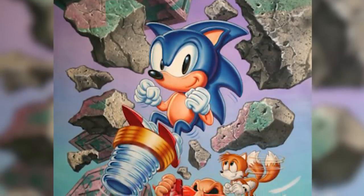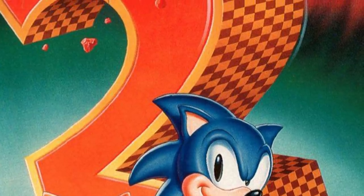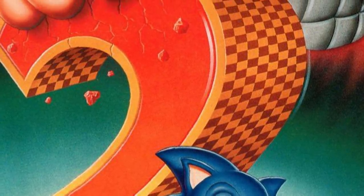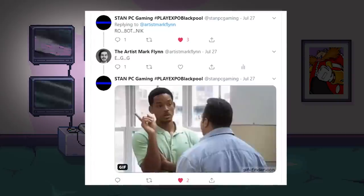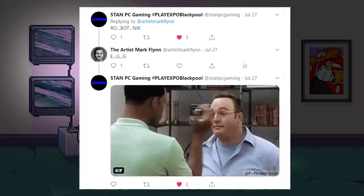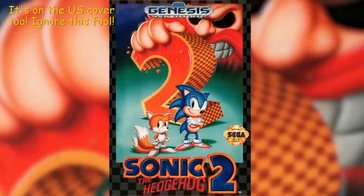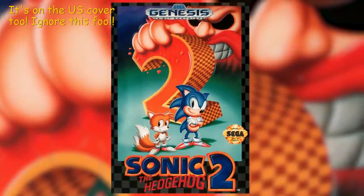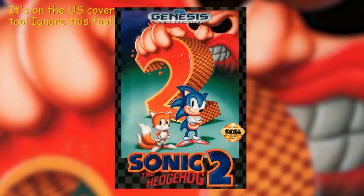While his appearance in the games remained the same between versions, in some of the European artwork for games such as Sonic 2, Robotnik — that's how we often dubbed him over here, and people are very passionate about this topic — had a goatee, no gloves, and his glasses were replaced by demonic eyebrow definition and dark, cold, empty eyes of death.